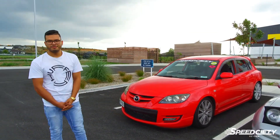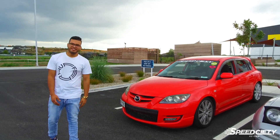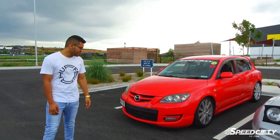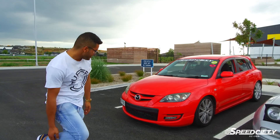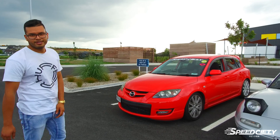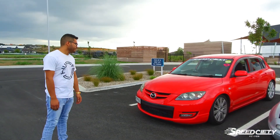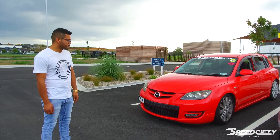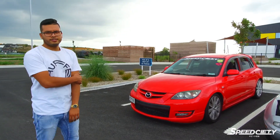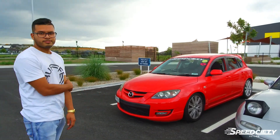Hey guys, my name is Jeff. This is my Mazdaspeed 3, or MPS — whatever you want to call it. It's pretty stock apart from a boost gauge and a set of adjustable VZ Golds coilovers. Other than that, it's pretty much stock.